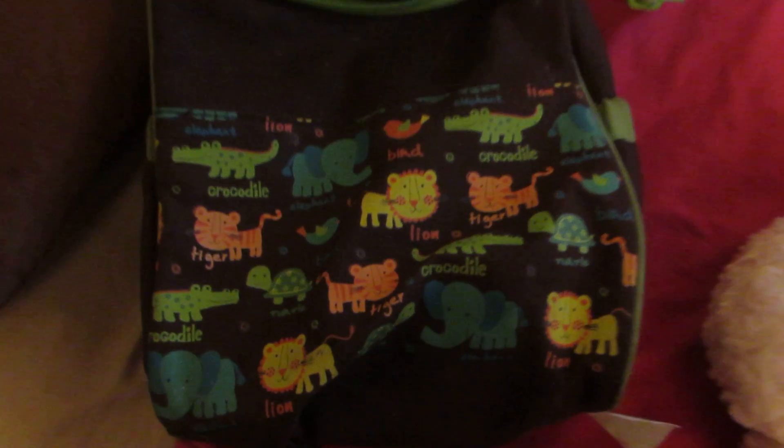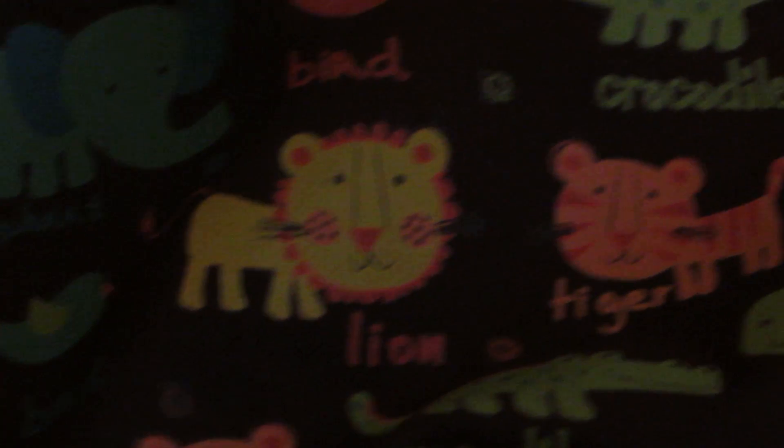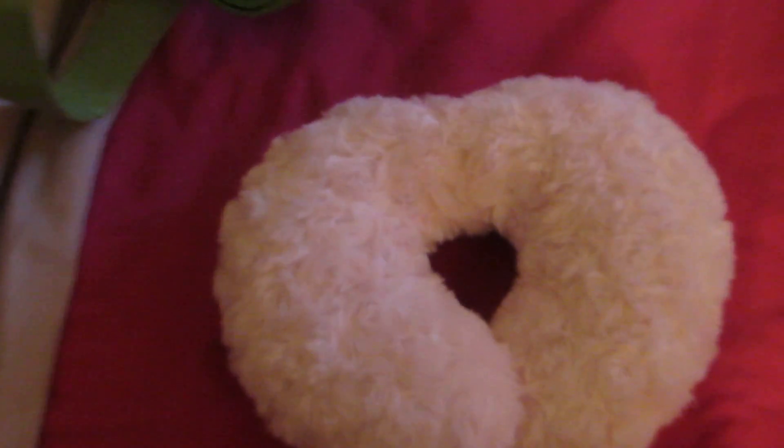The first thing I want to show you is Winter's diaper bag. This right here is Winter's diaper bag. She has the side pockets and here's the inside. Get this outfit so you can see her, and get rid of that diaper bag.